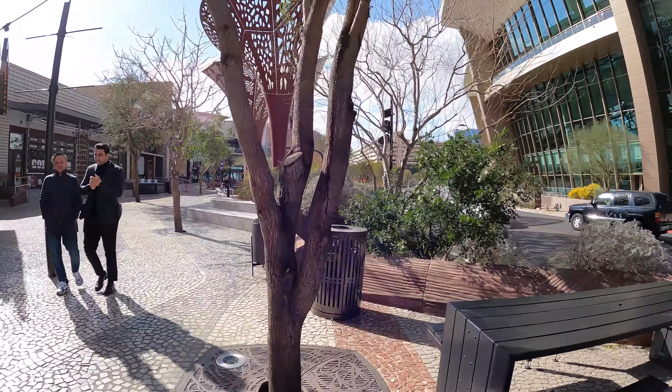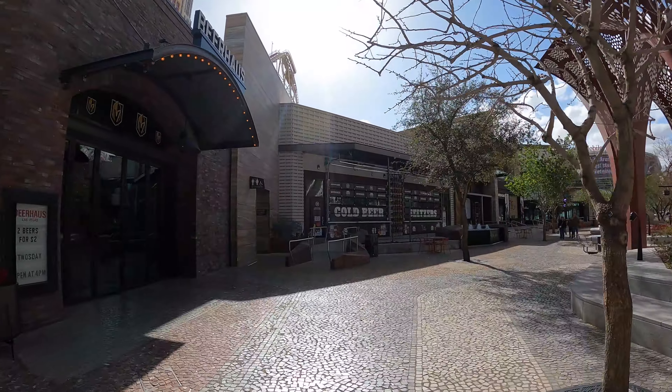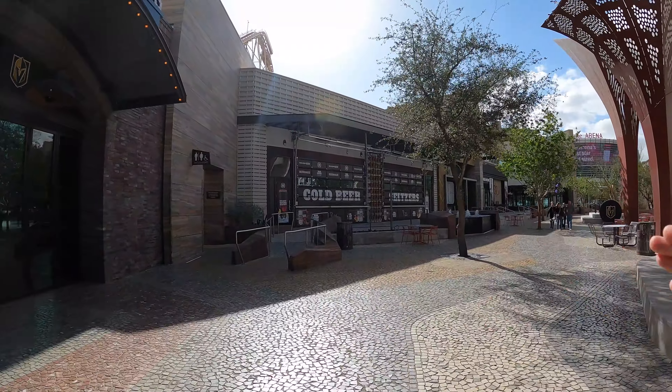Going down to the T-Mobile Arena — that's where the Vegas Knights play. Different events, music festivals and everything. Where's all the cold beer?